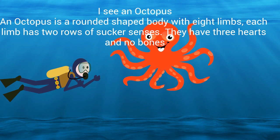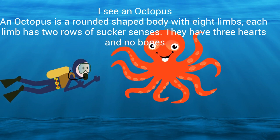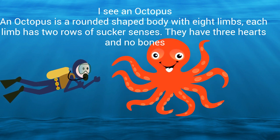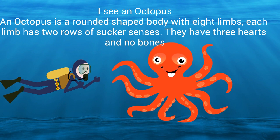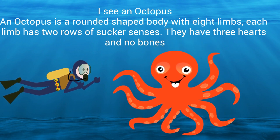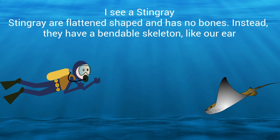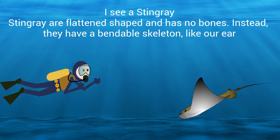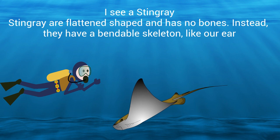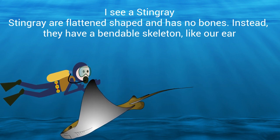I see an octopus. An octopus has a rounded shaped body with eight limbs. Each limb has two rows of sucker senses. They have three hearts and no bones. I see a stingray. Stingrays are flattened shaped and have no bones — instead they have a bendable skeleton.